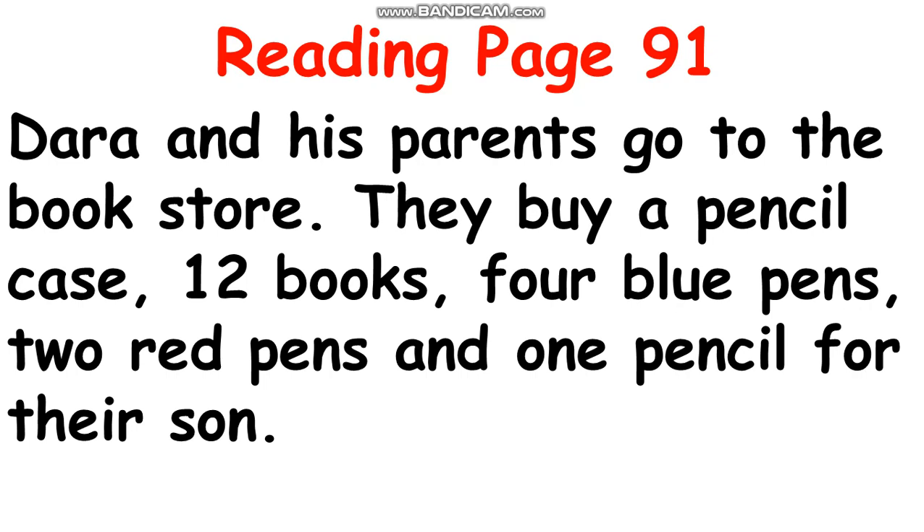Again, everyone, are you ready? Now read with me. One, two, three. Dara and his parents go to the bookstore. They buy a pencil case, 12 books, 4 blue pens, 2 red pens, and 1 pencil for their son.